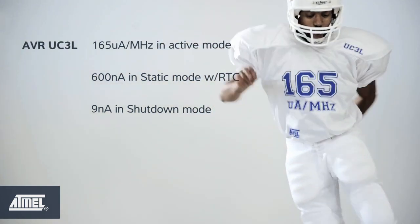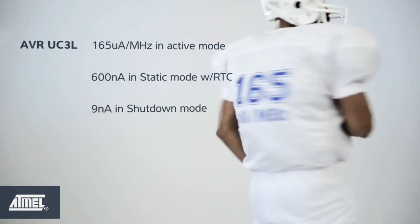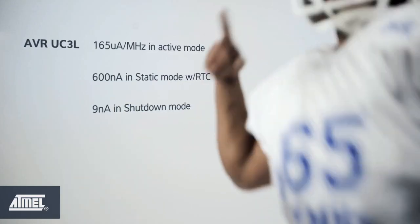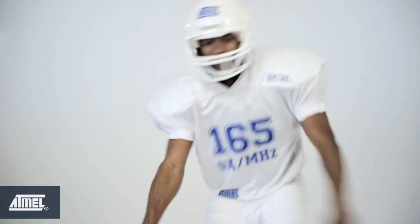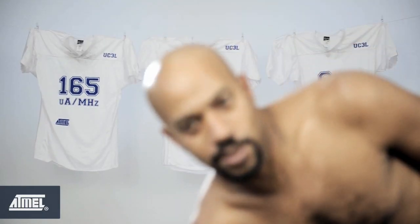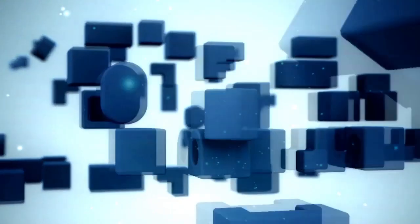Patented PicoPower technology from Atmel puts the UC3L at the top of the game of high performance and low power consumption. You can't beat that. PicoPower technology from Atmel.